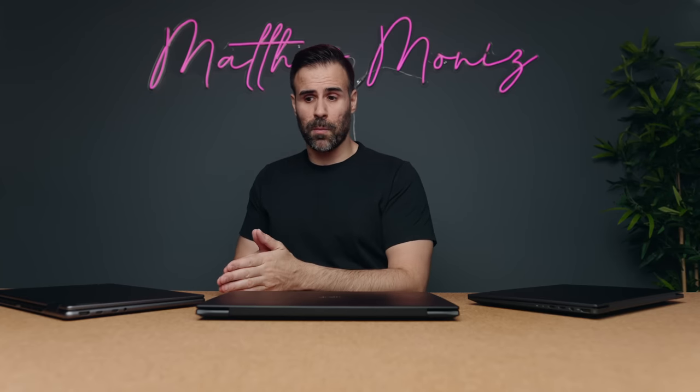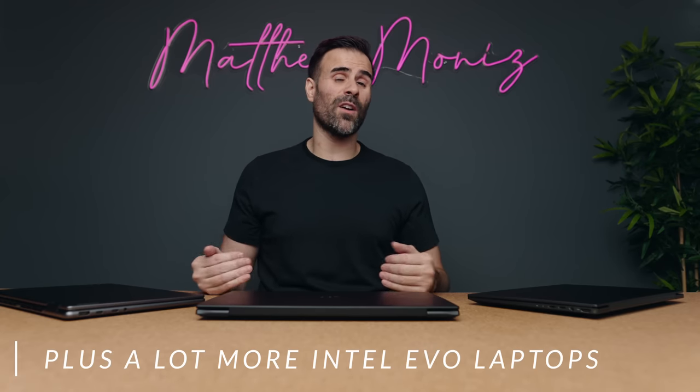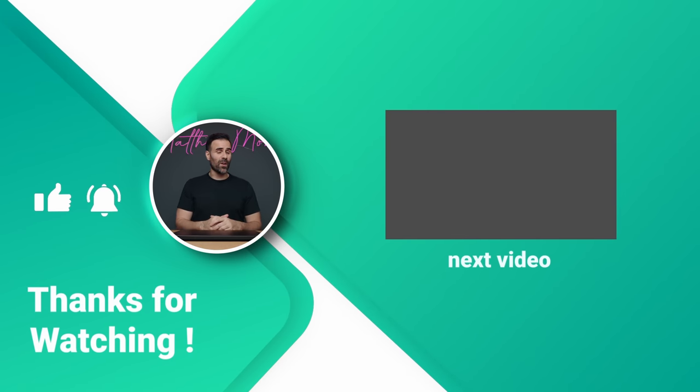If you're interested in any of these laptops, there'll be links in the description down below. Take advantage of the sale - they're on sale for up to $300 off until June 1st. If you have any questions let me know. I hope you guys enjoyed the video - if you did, feel free to hit the like button, and if you're new to the channel, subscribe. I'll see you guys in the next one.